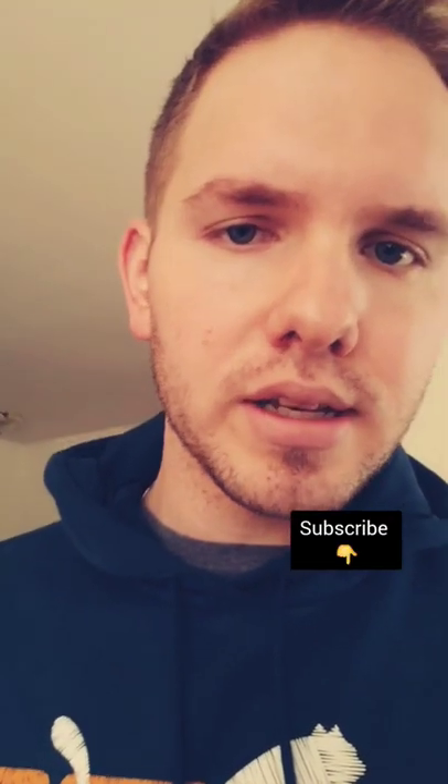Before we get into reasons two and three, hit that subscribe button, hit that like button. I drop content like this all the time.